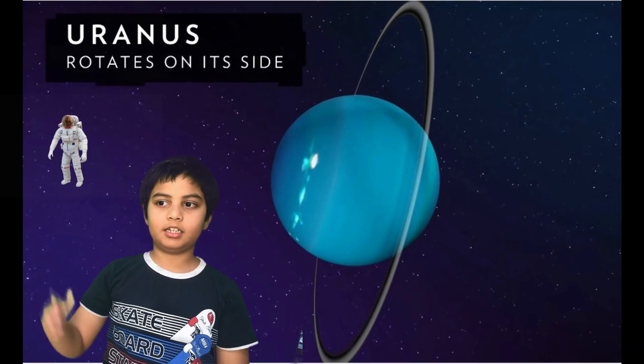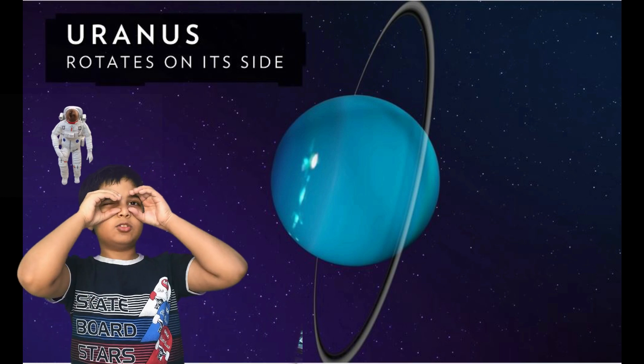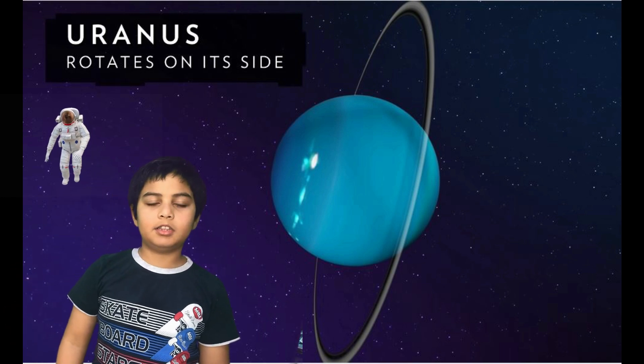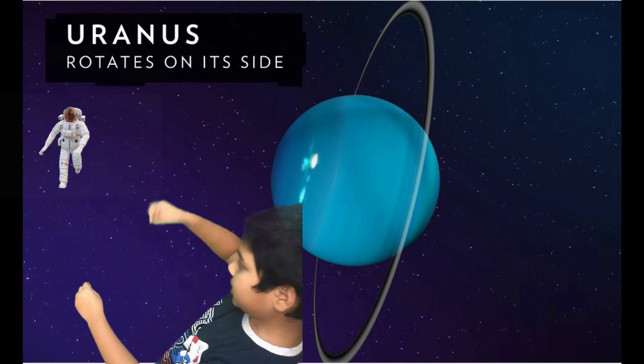The next planet is Uranus. It was the first planet to be seen with a telescope, but the most unusual thing about this planet is that it rotates on its side.